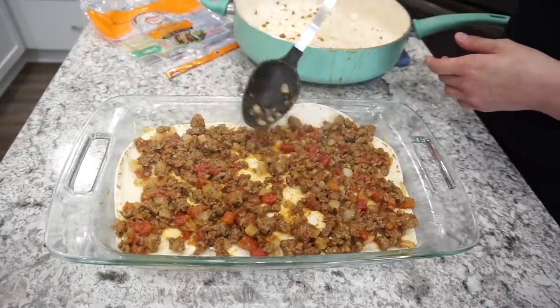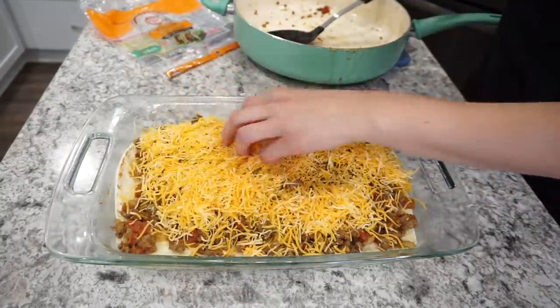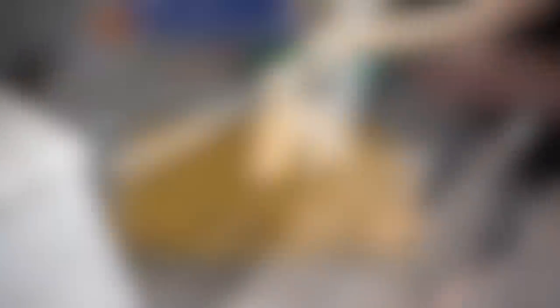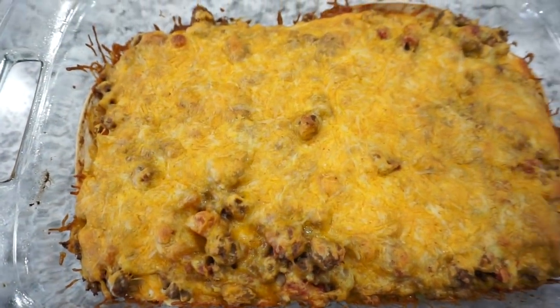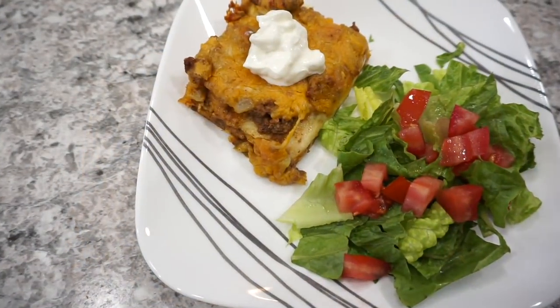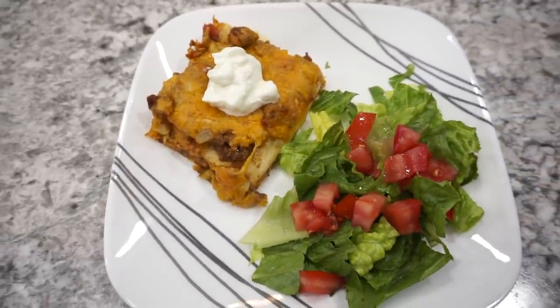I threw this into a 400 degree oven for about 15 to 20 minutes — just keep an eye on it to make sure it's not burning. You basically just want to get it warmed through. This turned out super delicious and we absolutely loved this recipe. I highly recommend it if you're looking for something a little different than your typical tacos. I was nervous the tortillas would get soggy, but that absolutely was not the case.